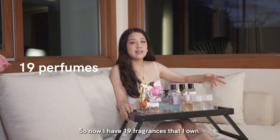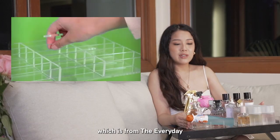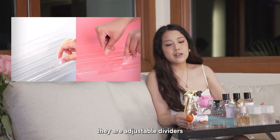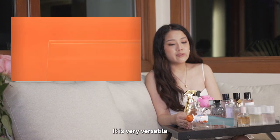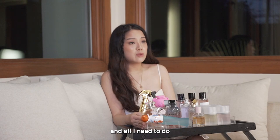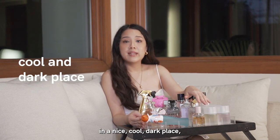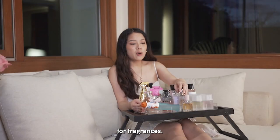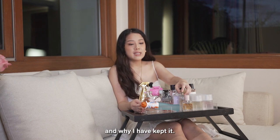So now I have 19 fragrances that I own, and they are all organized in our super system, which is from the everyday. They are adjustable dividers in which you can organize the different things that you own — very versatile. All I need to do is just put this back into my beauty closet in a nice, cool, dark place, which is the recommended storage for fragrances. So what I want to do today is just talk about each of the scents and why I have kept them.